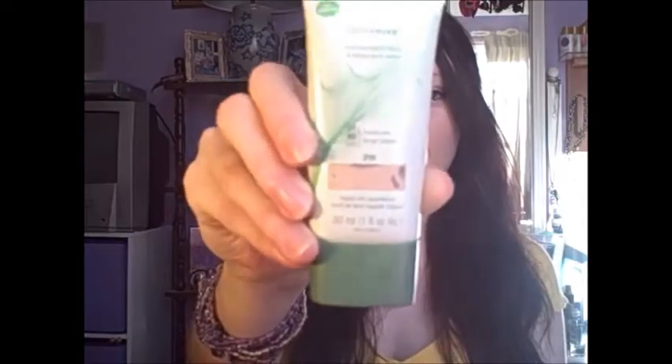The first makeup product is the CoverGirl Nature Luxe Foundation, and I have mine in 310 — this doesn't have anything left in it, as you guys can see. So it's in 310 Flax.